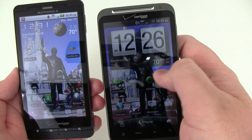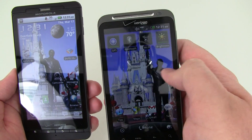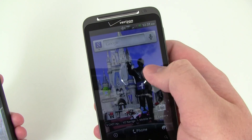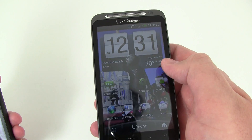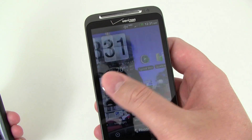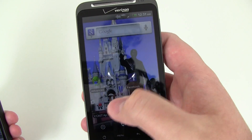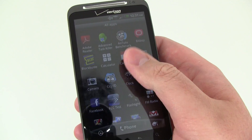Even though for some reason right now Quadrant is giving us pretty close results between the two — we have seen it go as high as 1800 — we can tell you that overall use of the device does feel pretty fast and smooth. Going through the home screen, there's very little delay at all, and going into the main menu, everything moves really smoothly.